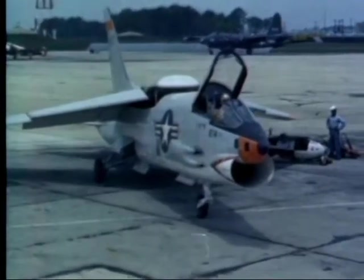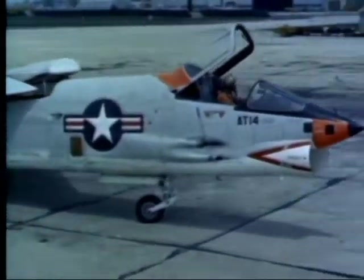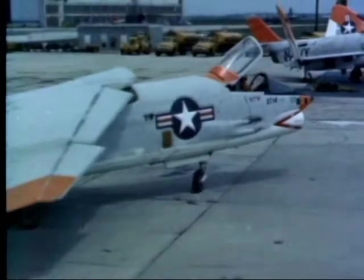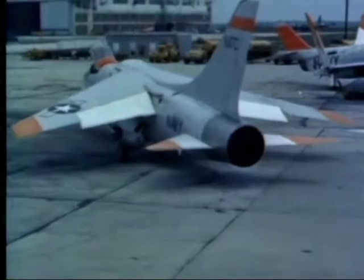All new aircraft designed and built by private contractors for the Navy must pass the Board of Inspection and Survey trials before final acceptance. These trials are held at the Naval Air Test Center, Patuxent River, Maryland.